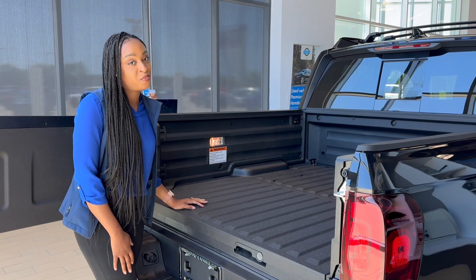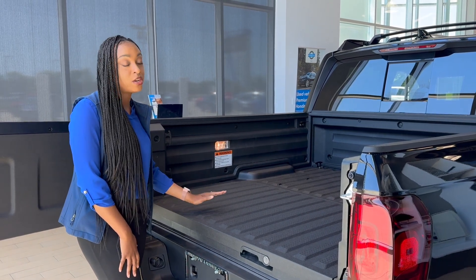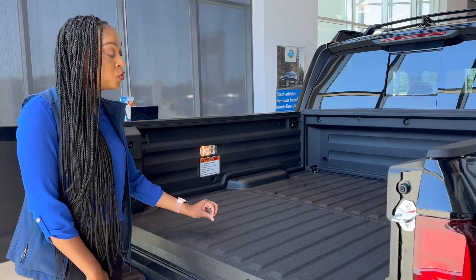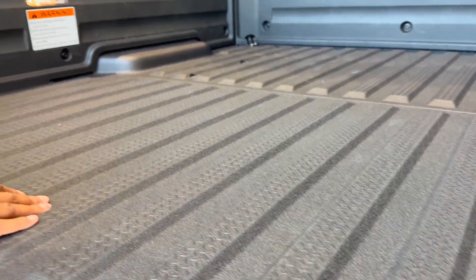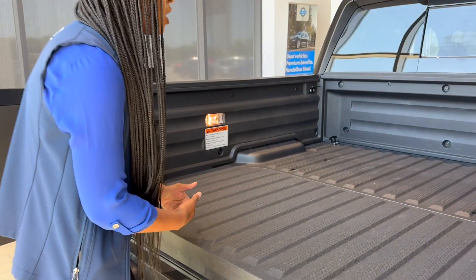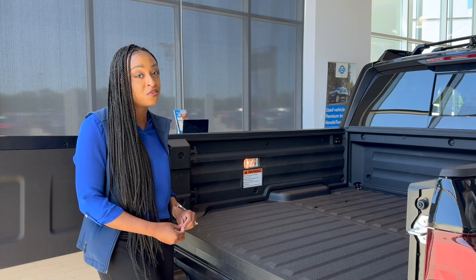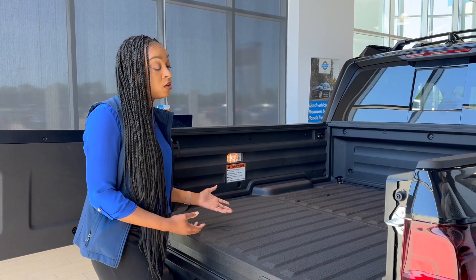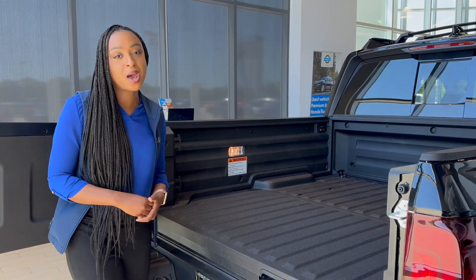One thing a lot of people don't know about the Honda Ridgeline truck is it is built with a rugged reinforced composite layer, so it is built to be more scratch-resistant and durable to take on any of your tools, equipment, or anything that would actually dent the interior of the truck bed. That way you feel more comfortable and have a long-lasting truck bed that looks really good and will last the test of time.